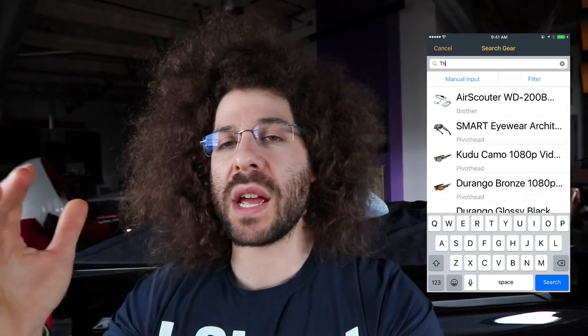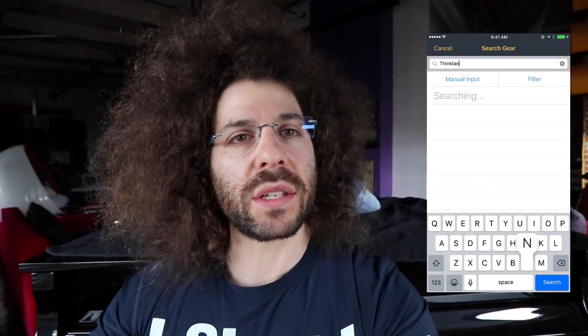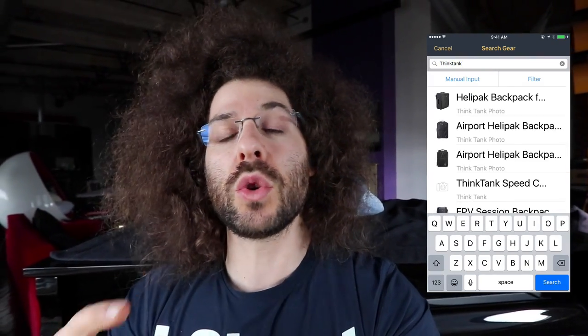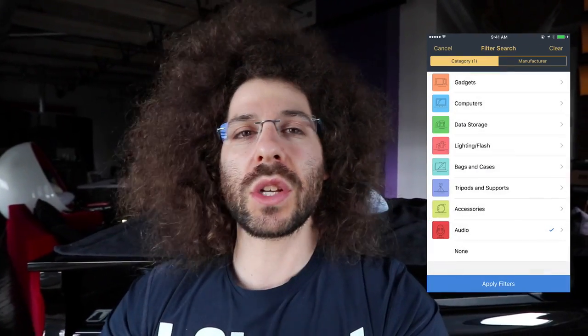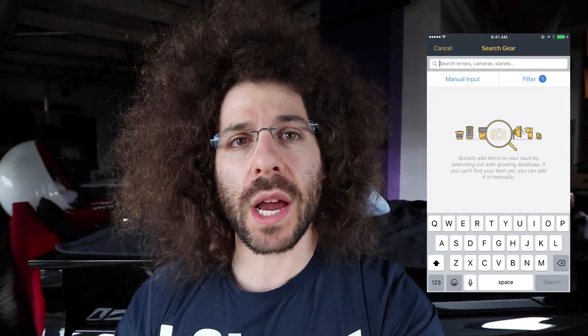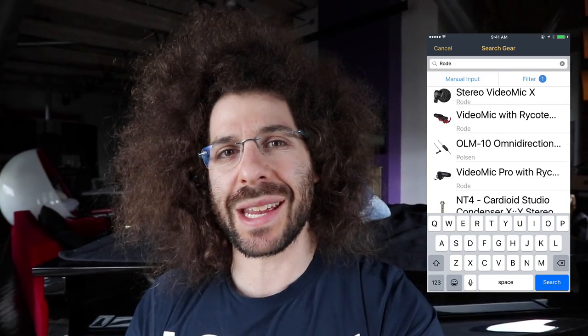Well we've done that. I think we've added 109 different categories of gear. If you type in say Think Tank bags, all the Think Tank bags come up. If you use the filter option and hit audio and then type in Rode, you can see all the different Rode microphones that come up. And we even got the speed lights in there.